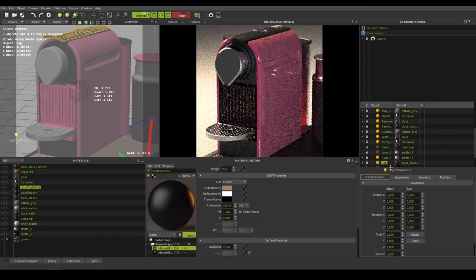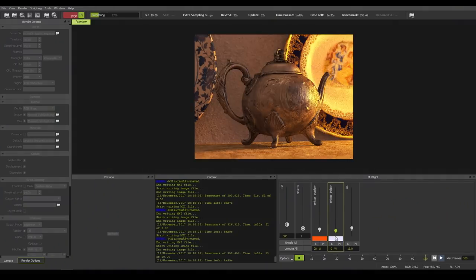Since we only had the CPU version of Maxwell, we wanted to make something faster and optimized for users. Maxwell is a very powerful algorithm — it needs a lot of power, and that's where we found that NVIDIA CUDA could give us the boost that we needed for the product.